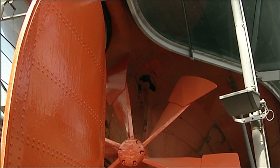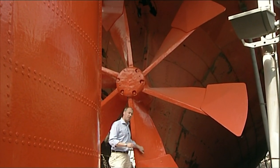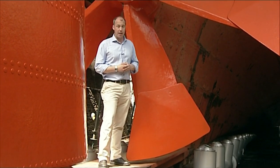Engineers today who design ships using computers can only come up with propellers that are slightly — just slightly — more efficient than this one, which was designed in the 1840s by Brunel with a pen and paper.